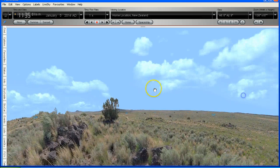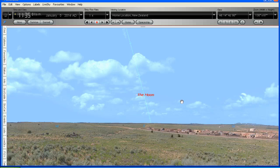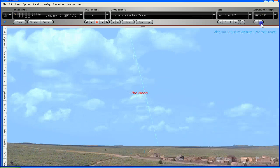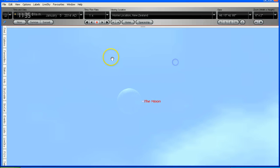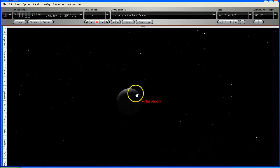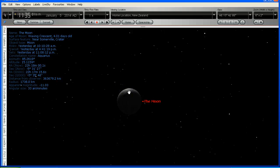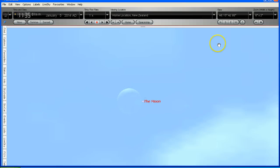Here is the moon's position at 11:35 a.m. yesterday, January the 5th 2014, as seen from New Zealand. I'm going to zoom up on the moon so we can see the phase of it. We can see this waxing crescent. I'll turn off the daylight for a moment so we can see more clearly. We can clearly see that thin waxing crescent — the information on the left-hand side confirms: the moon, a waxing crescent, four days old.